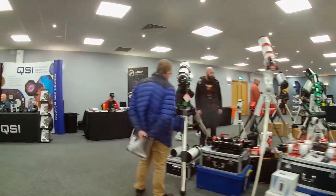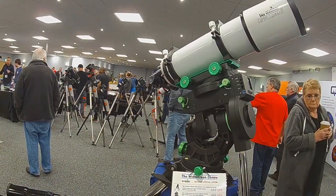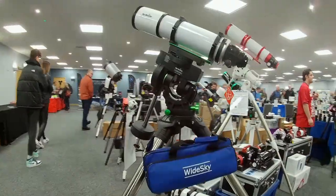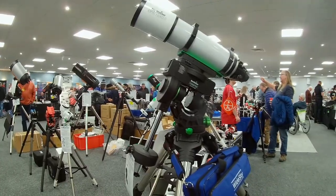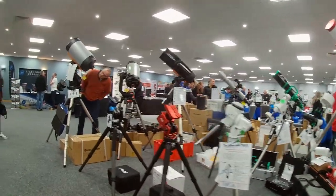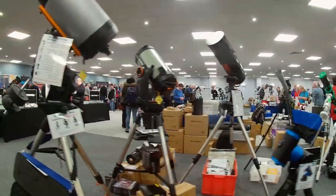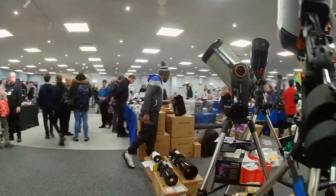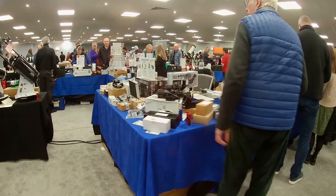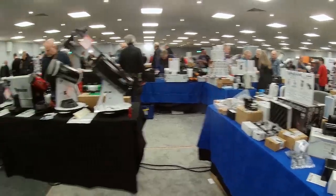The Widescreen Centre stand had the new SkyWatcher CQ350 mount on display. It's great to see a new mount coming on the market — this one bridges the gap between the EQ6 and EQ8 size mounts. That particular model disappeared halfway through the day, so I assume it had sold. They also had the Star Adventurer GTI on display, and two harmonic drive mounts: the ASI AM5 and the Pegasus Astro harmonic drive mount. On the Altair stand, the iOptron version, and 365 Astronomy had the SharpStar harmonic mount on display, so it was great to see all the new mounts coming onto the market.